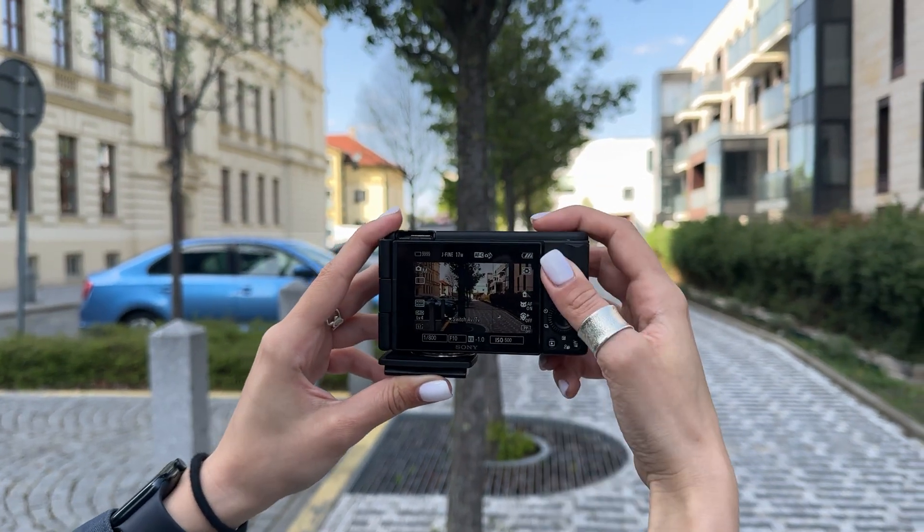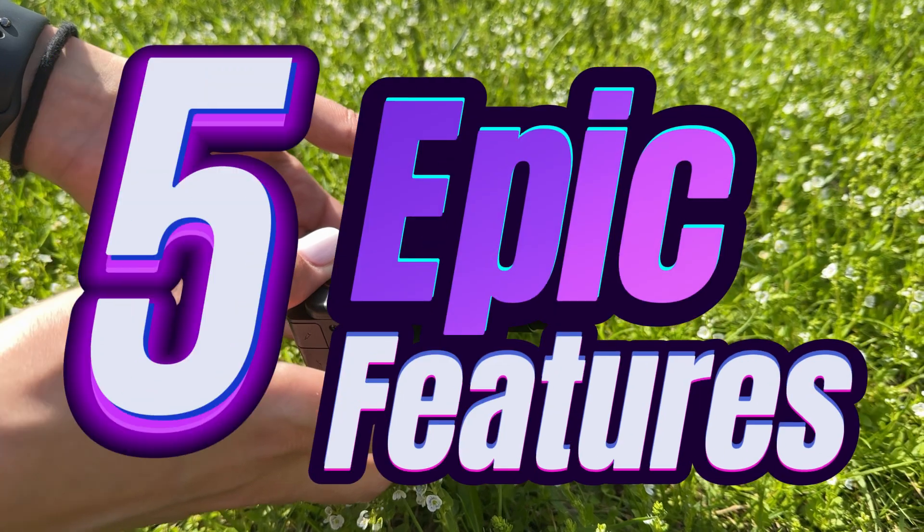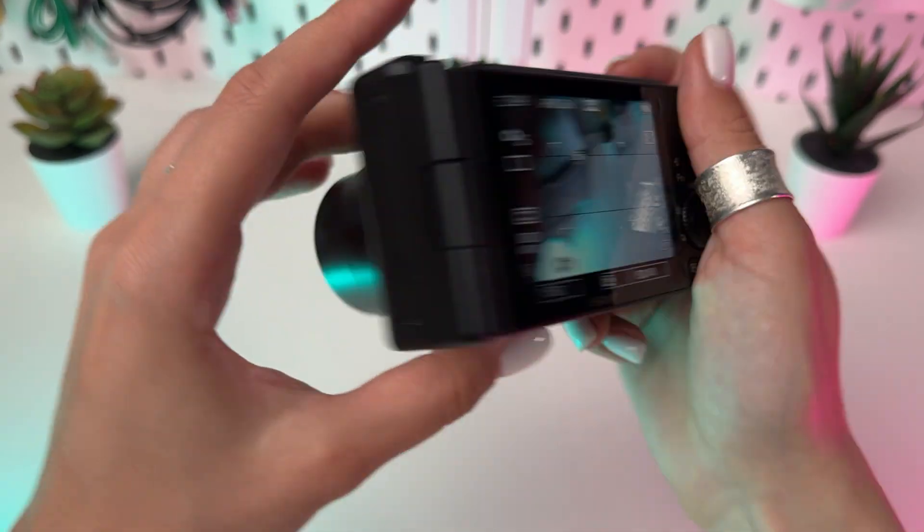Dive deeper into the world of photography with the Sony ZV-1 M2. Today we unveil five epic hidden features that will elevate your photography journey.